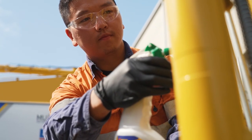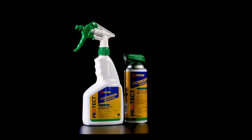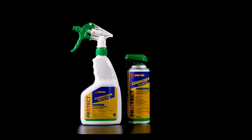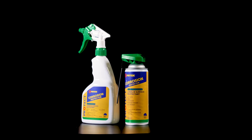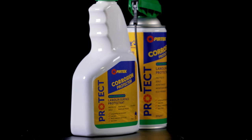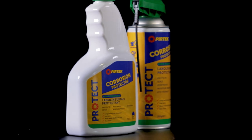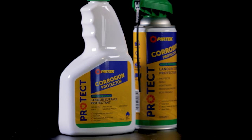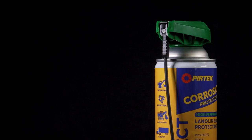We'll keep you operating with Pertec Protect Corrosion Protector, the ultimate lanolin barrier film coating for exterior and interior corrosion protection. Australian-made and eco-friendly, the lanolin film coating forms a low, non-tacky, dry coating that resists build-up while creating a moisture-tight seal to combat corrosion.